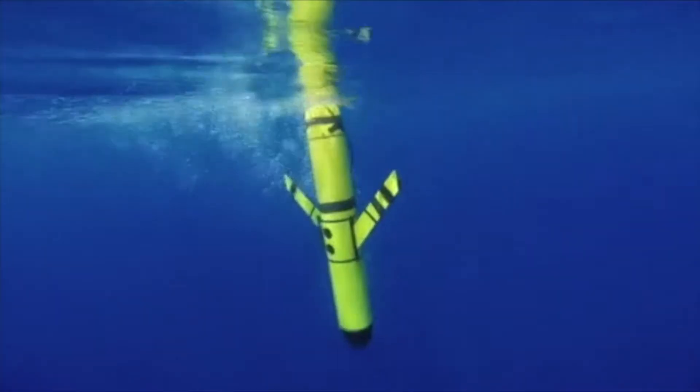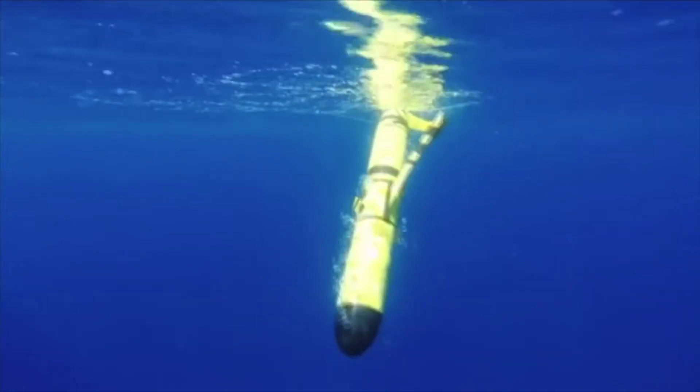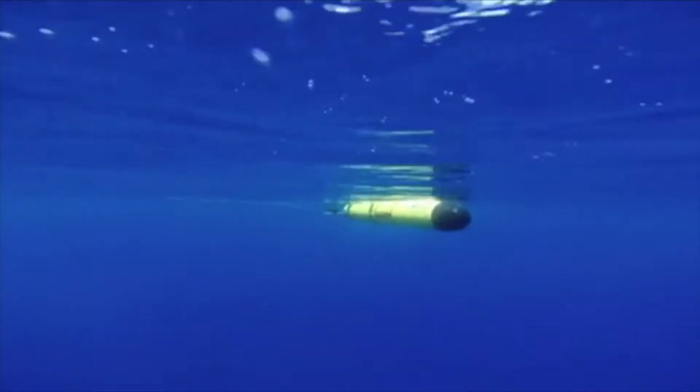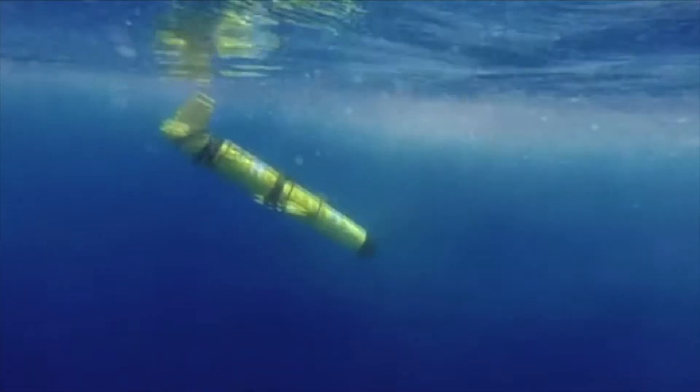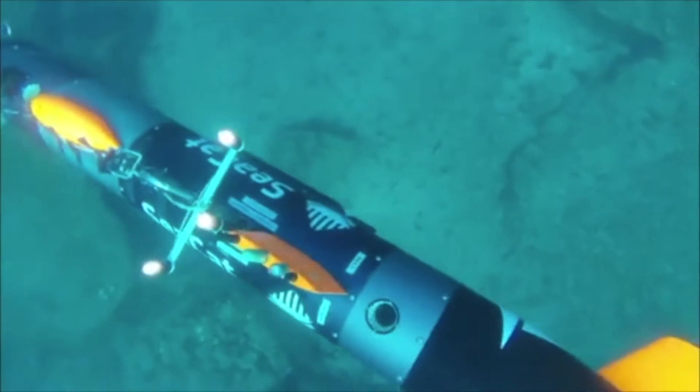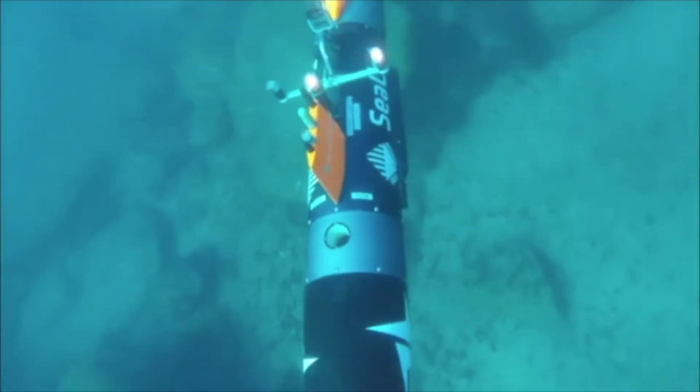The Navy uses sonar to help operate in the ocean. NIWIC Pacific sometimes uses sonar on unmanned underwater vehicles to perform various tasks. These underwater vehicles have sensors that try to mimic the echolocation abilities dolphins have.